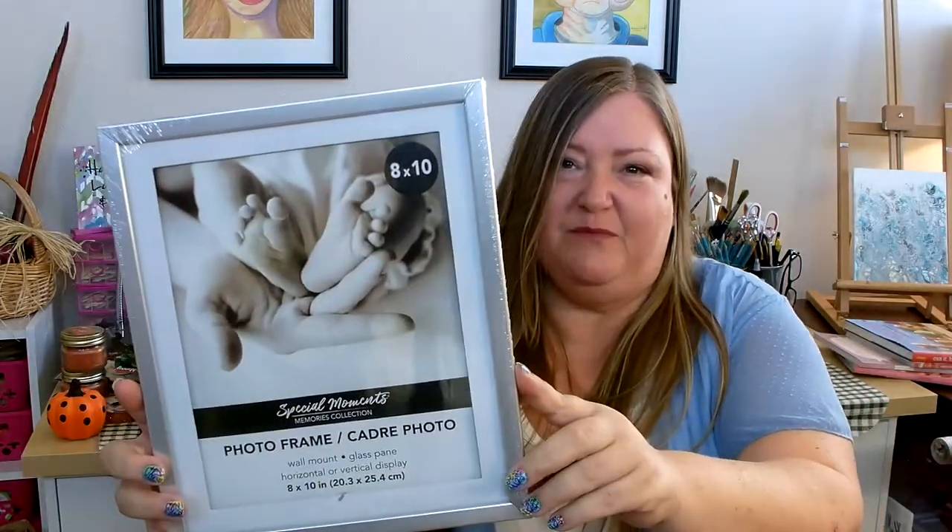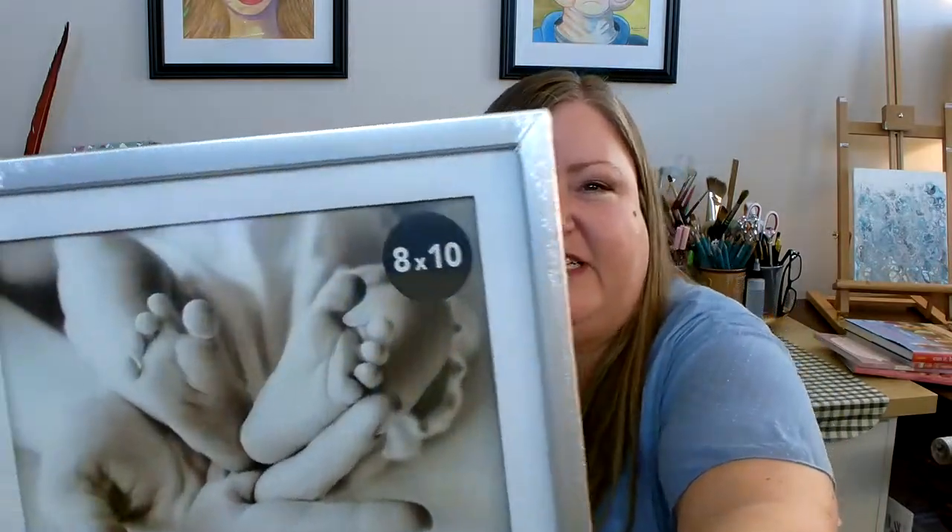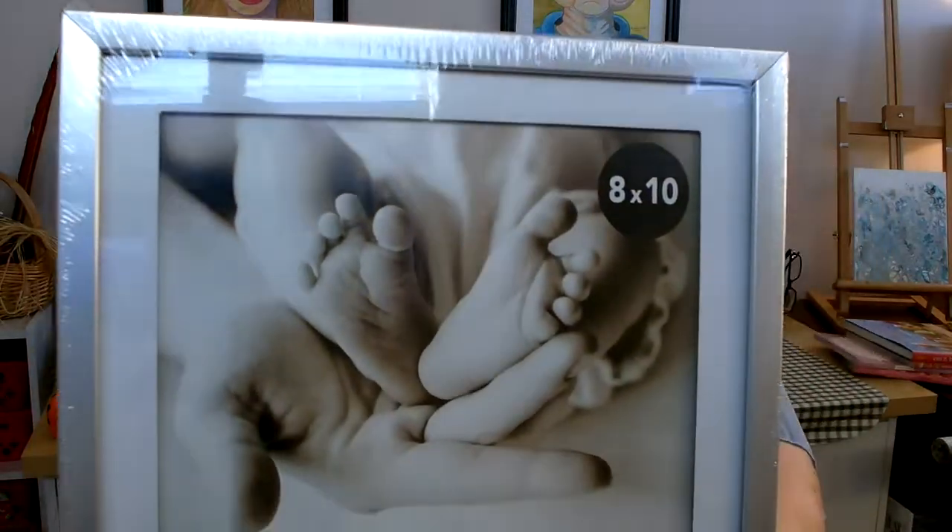I found this really pretty 8x10 frame that I'm planning on using on a DIY - it's a silver frame with a white mat inside. Now I normally don't buy a lot of food products at the Dollar Tree but I have been expanding and trying new things. I found something that I absolutely love and couldn't believe I found at the Dollar Tree - these are Entenmann's hot cocoa little k-cups. Absolutely delicious - you get three of them in a package and they work perfectly in your 2.0 Keurig. This is the second time I've bought these - they're very good and I highly recommend them.